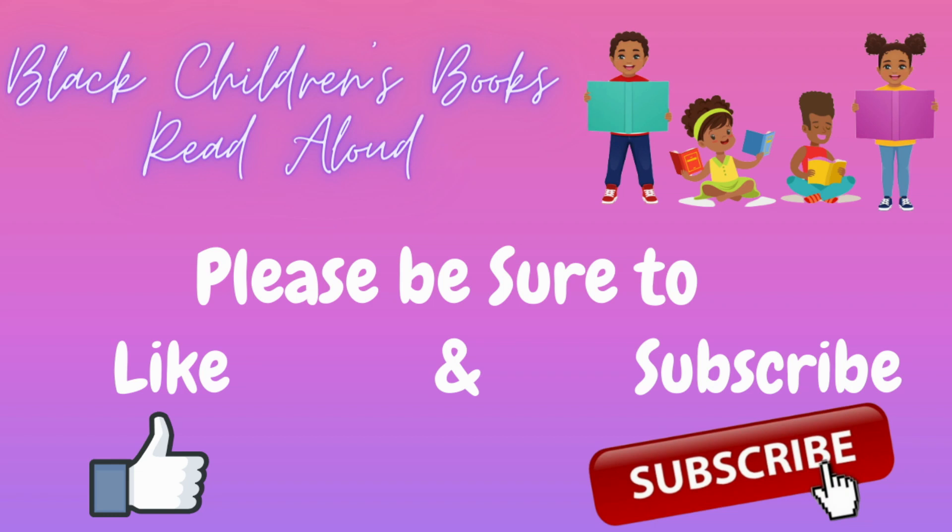Make sure you smash that like button and subscribe. Most importantly, please support the author by purchasing their book. Until next time. Thank you.